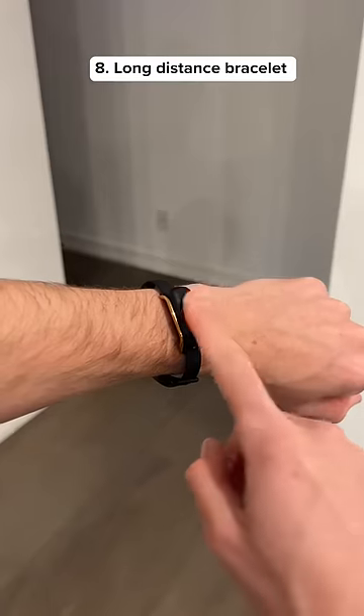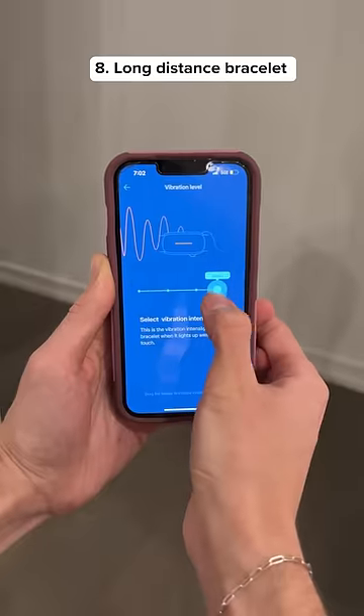This is a long distance bracelet that lets your partner know when you're thinking of them, and you can even adjust the vibration speed.